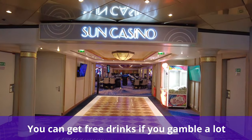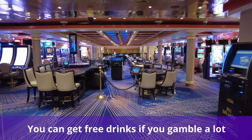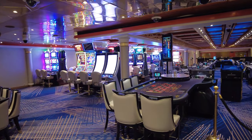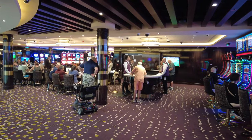Did you know you can get free drinks if you gamble a lot? Casinos at Sea Players Club is Norwegian Cruise Line's casino loyalty program. The more you gamble, the more benefits that you can unlock, such as complimentary drink cards, a free shore excursion, and priority disembarkation.